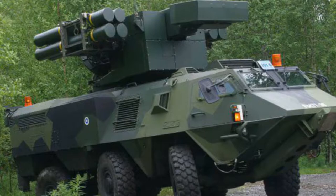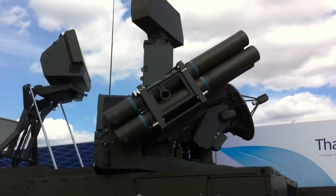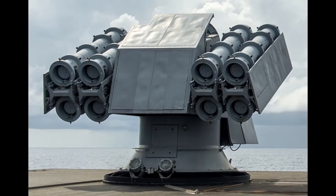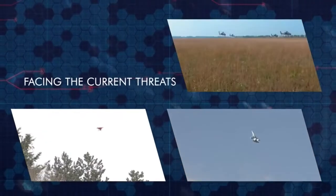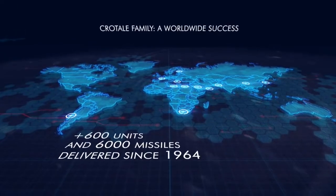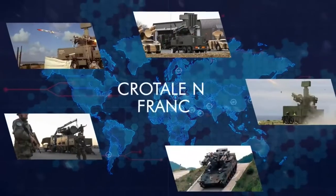Next on our list is the Crotale EDIR. The Crotale is a French all-weather short-range anti-air missile, which can be used to intercept low-flight anti-ship missiles and aircraft. It can be utilized from a ground base or sea base. The Crotale has seen several modifications throughout the years, the most recent being the Crotale Next Generation, or NG. The weapon system is developed by Thales Air Defense and is operational in France, Finland, Greece, Libya, Oman, and Saudi Arabia.